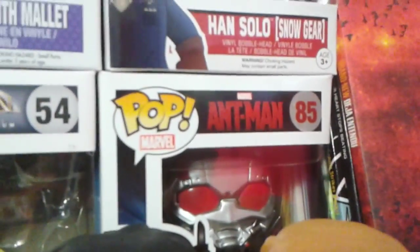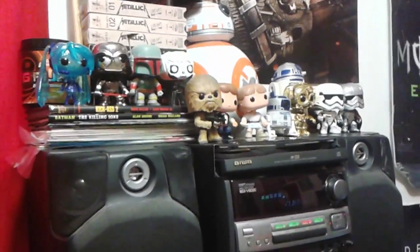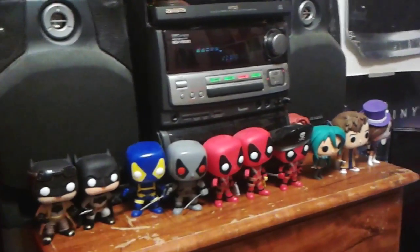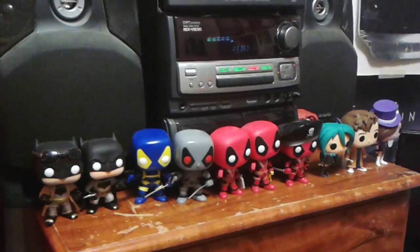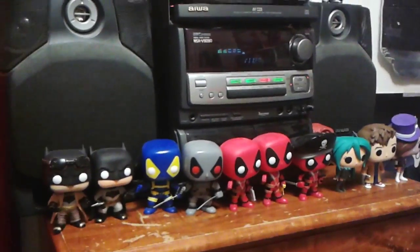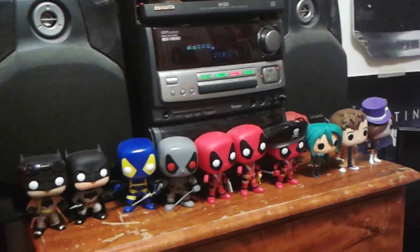Also right here I got Ant-Man, which I don't know why I have him in the box still, but I also got Stan Lee right there in the box as well. I don't really know why I have him in the box — probably just because I don't really have enough room anymore. But it's pretty fun. I don't know how much money I wasted on all this, but it's a hobby of mine. I collect the ones that I like. Some people keep them out of the box, some people keep them in — it's basically your choice. There's no right or wrong on collecting.